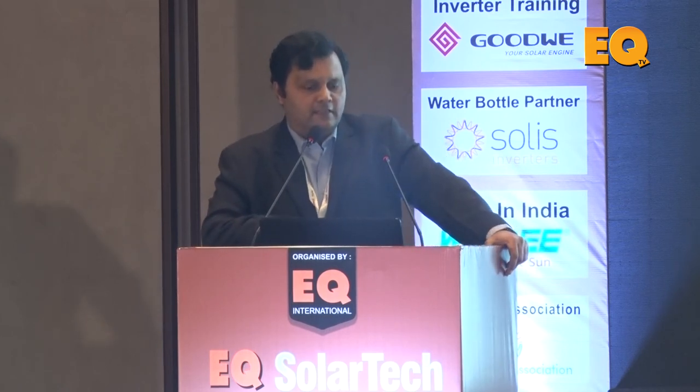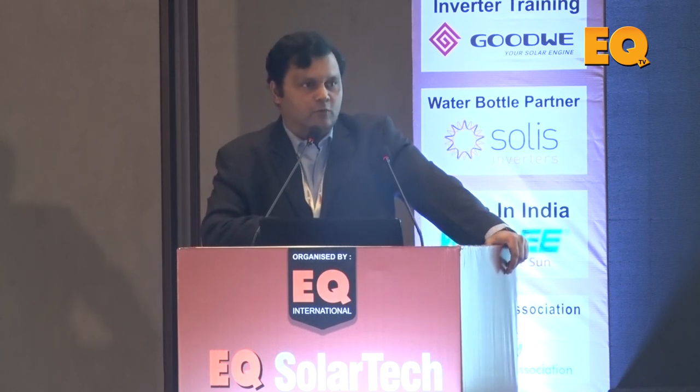We started off as a tracker technology company, but the plan this year is to launch a robotic module cleaning solution around September, which will be very unique — more details will be available soon. We already commissioned a rooftop tracker two years ago that has been under observation, and in June of this year we will be launching a new rooftop tracker and integrated BOS solution.